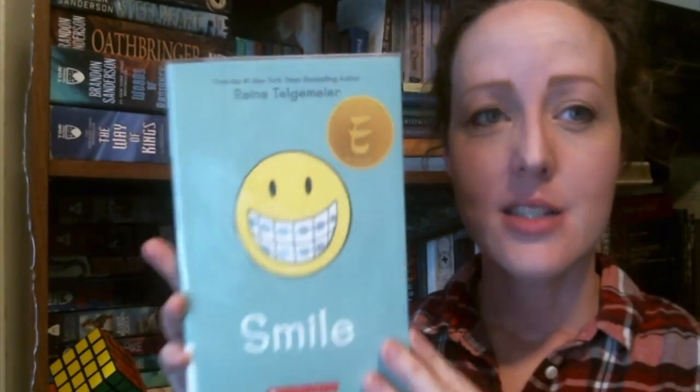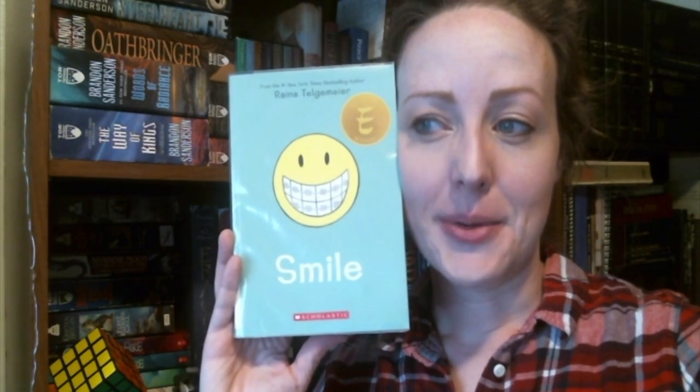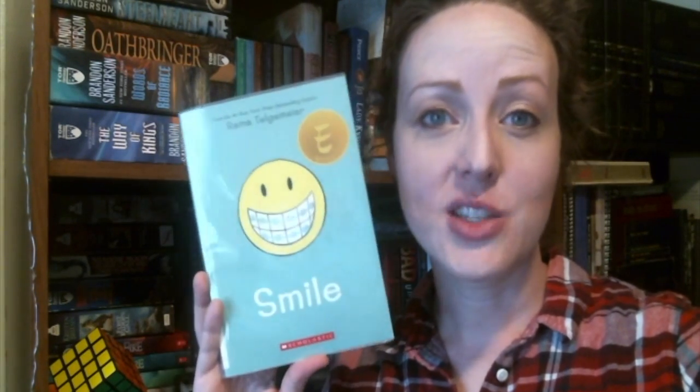The next book I'm going to read in the month of June is Smile by Raina Telgemeier. Smile is a graphic novel based around her experience at the dentist's office — getting braces and all kinds of fun things. I've actually read this one before, but it's for my book club. It's going to be a pretty quick read; I think you can read through it in one sitting. It's a fun one because I've been through braces myself, so it's really relatable.